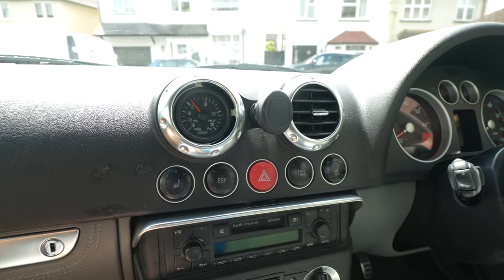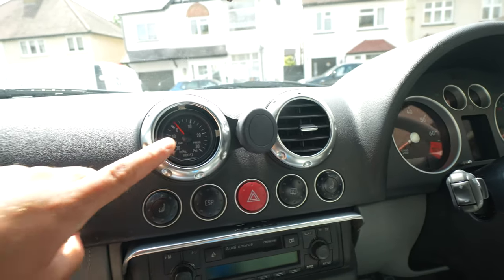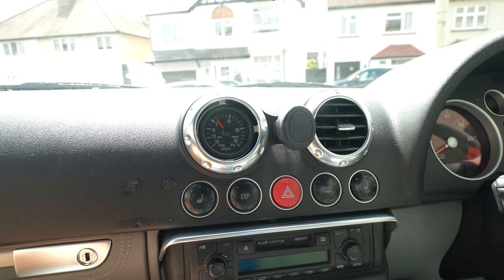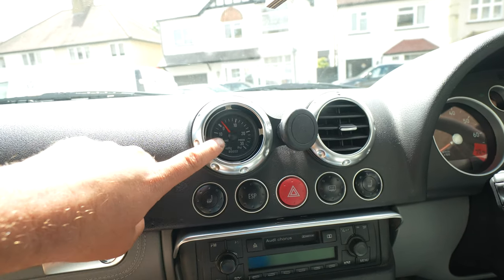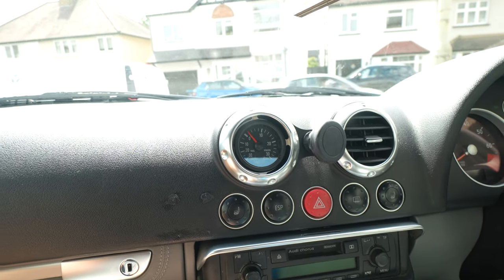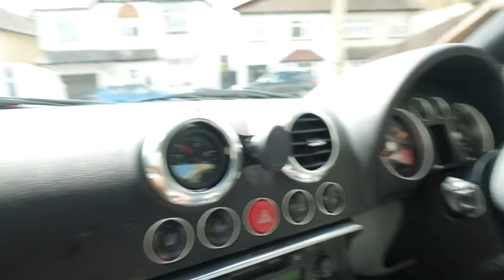Number two, as we're already looking at it, is the boost gauge. This obviously does not apply to 3.2s, but for a 1.8 Turbo, a boost gauge is the most important diagnostics tool that money can buy. If you have a problem or think you might have a problem, all you have to do is look at your boost gauge and it will tell you whether you have a boost leak, whether you've got a running issue — all that kind of stuff because it's all reliant on boost.